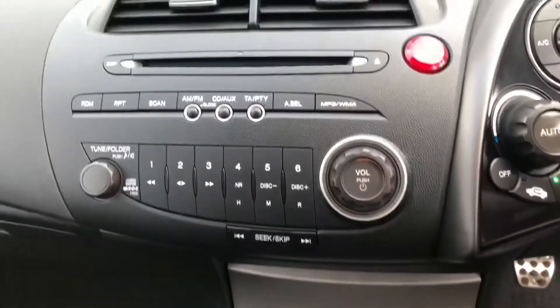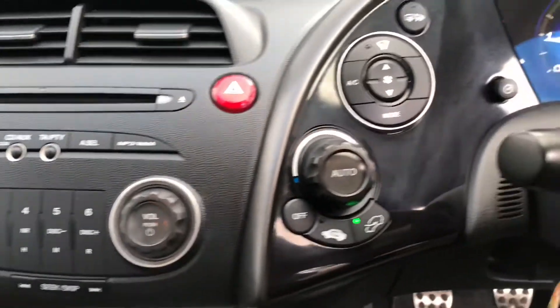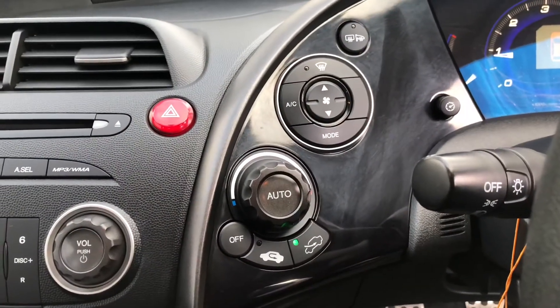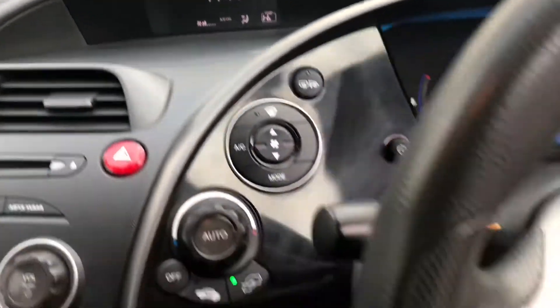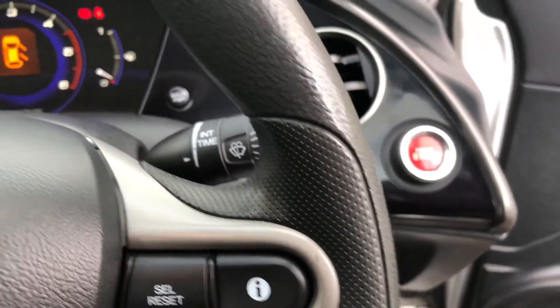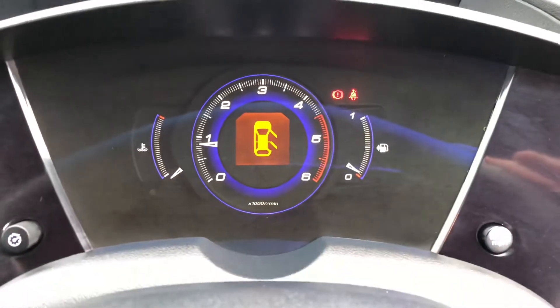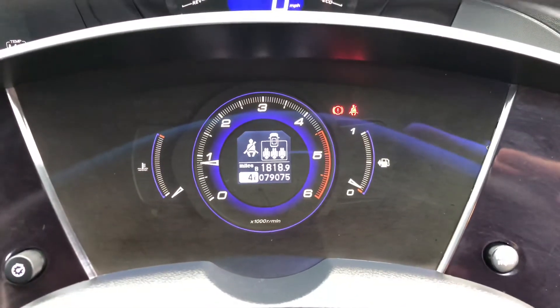So you can see some of the features: radio CD player, and it's also got air conditioning climate control. The steering wheel mounted controls operate the stereo and the onboard computer. This vehicle has covered 79,075 miles.